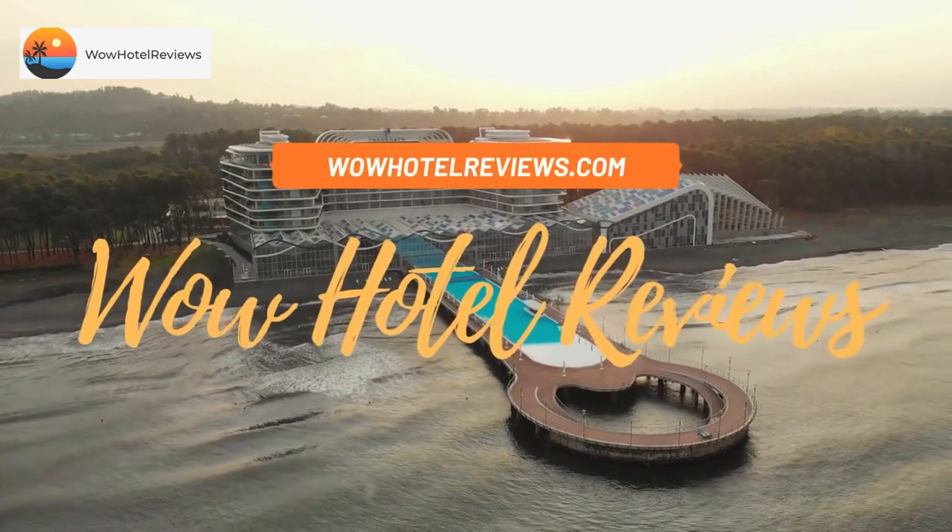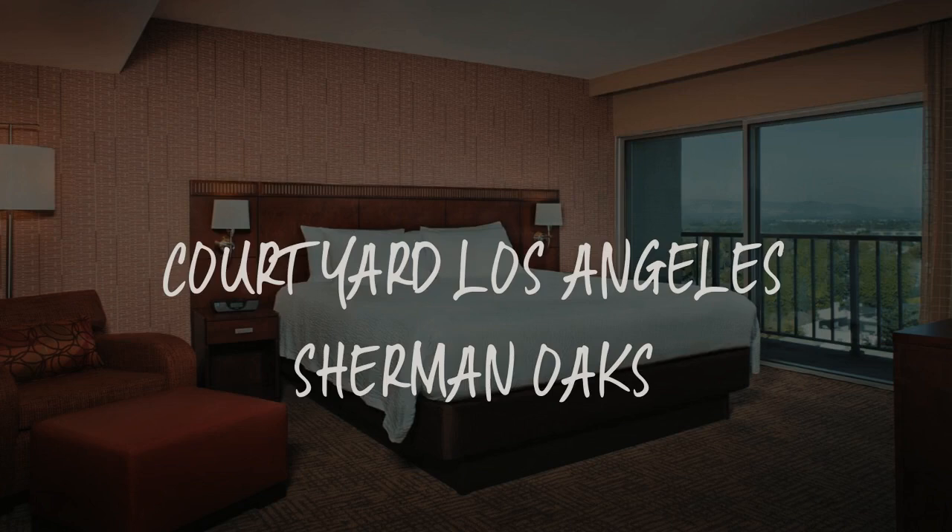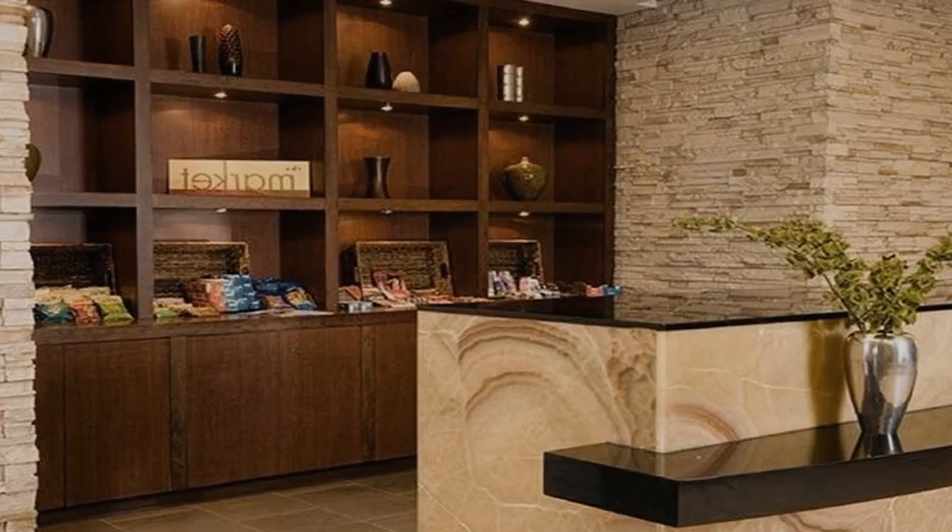Hello guys. Welcome to Wow Hotel Reviews. Today I am reviewing Courtyard Los Angeles Sherman Oaks. It's a three-star hotel.